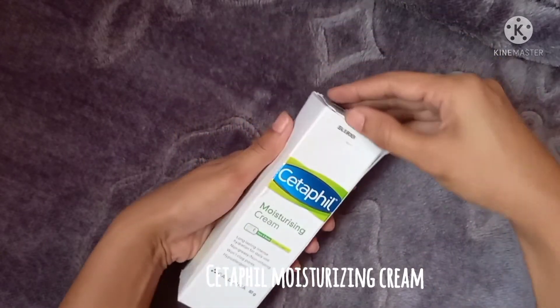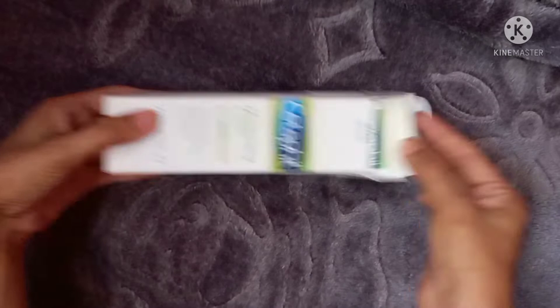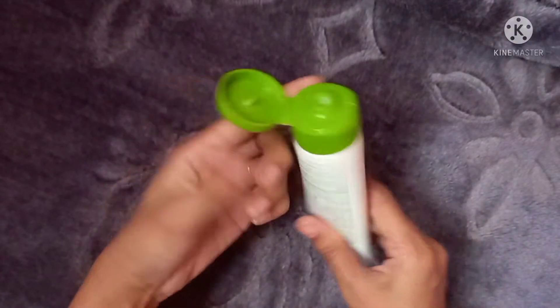I am pretty impressed with the packaging — it's small and you can easily carry it in your travel bag. It comes in a long tube of 80 grams with a green flip cap, which is travel friendly.